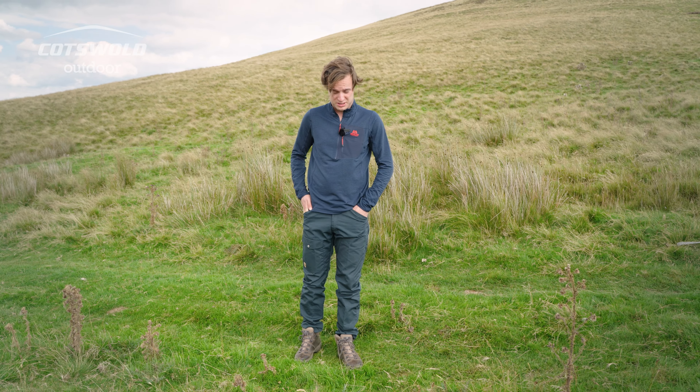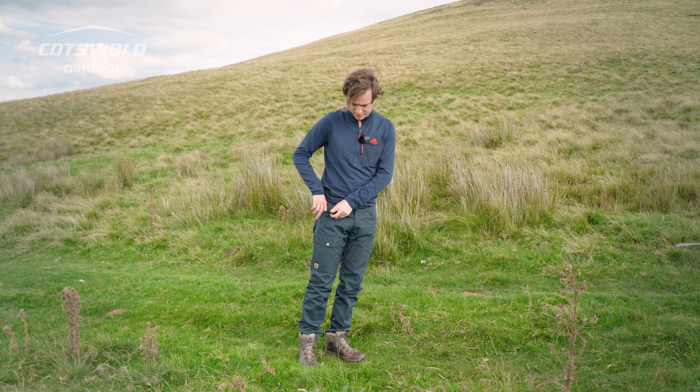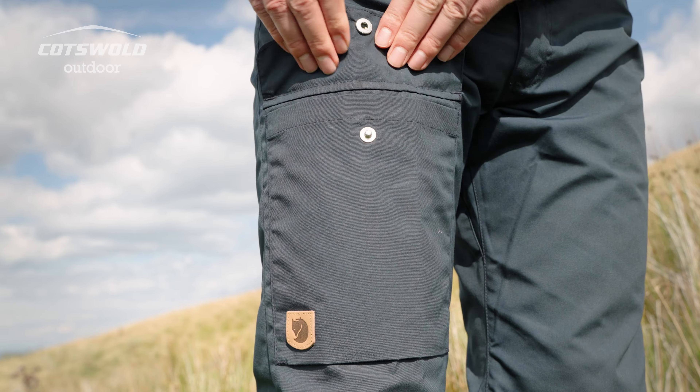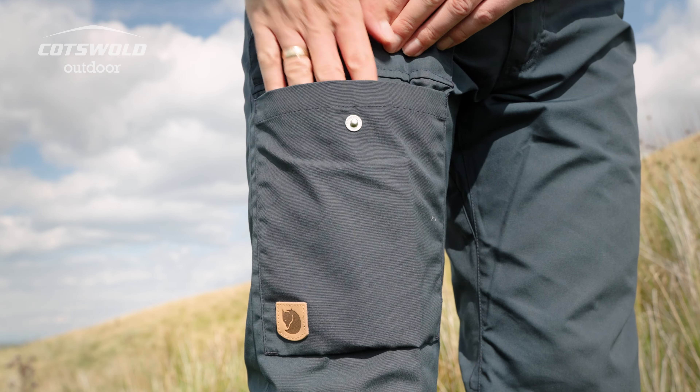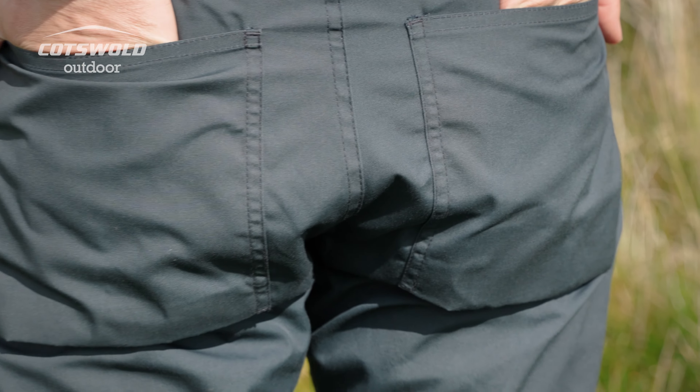You've got two side pockets here. Inside the right side pocket you've got a small coin pocket, and at the front you've got a large pocket which is your map pocket — you could probably fit a compass in there as well. On the back you've got two rear pockets which have plenty of space as well.